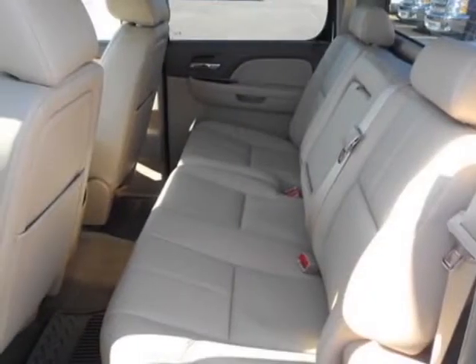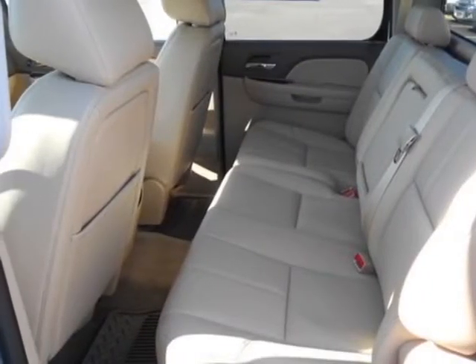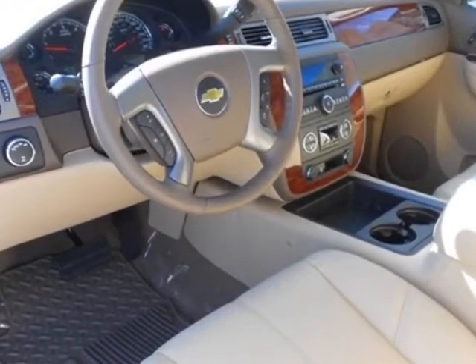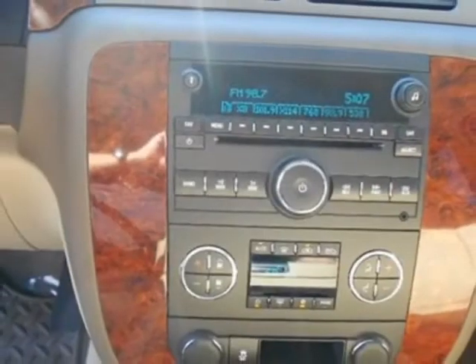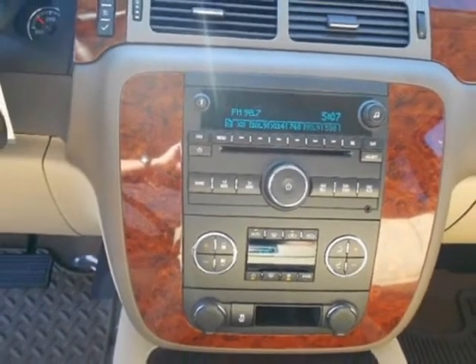This Silverado 1500 boasts a 5.3 liter engine and has a 6-speed automatic transmission. Another great feature is that this vehicle uses flex fuel. Additional options for this vehicle include AM-FM stereo.